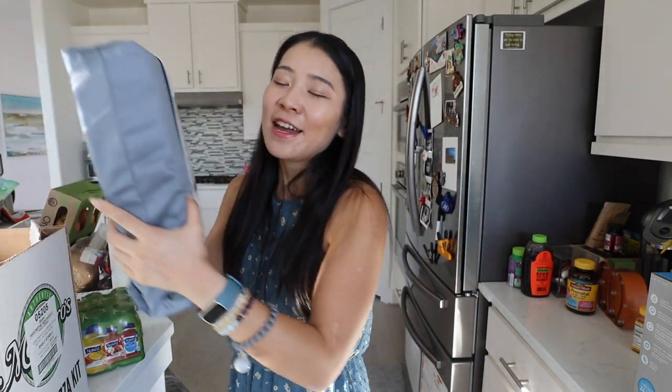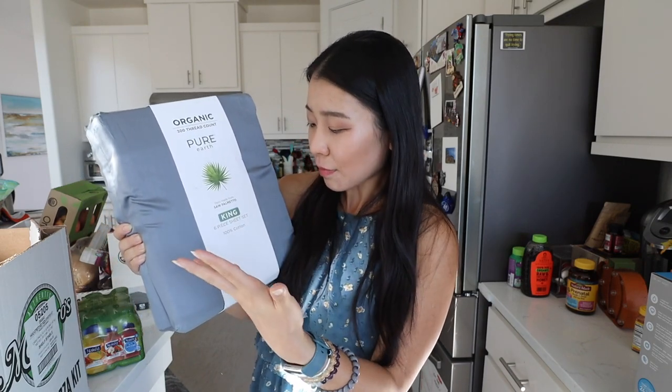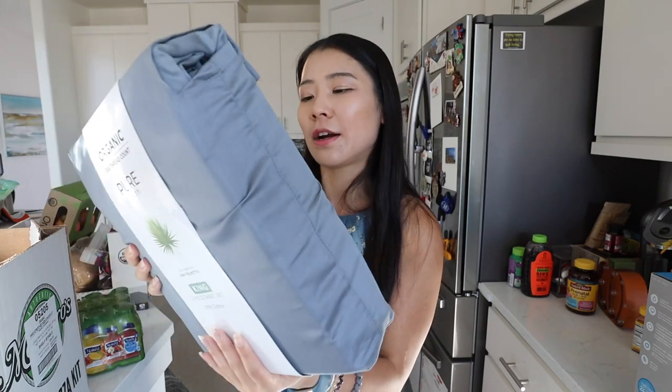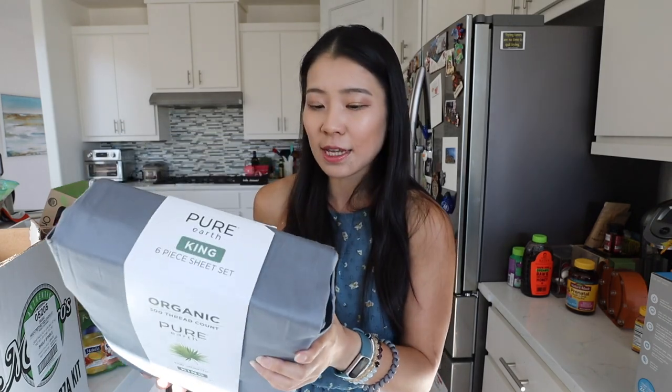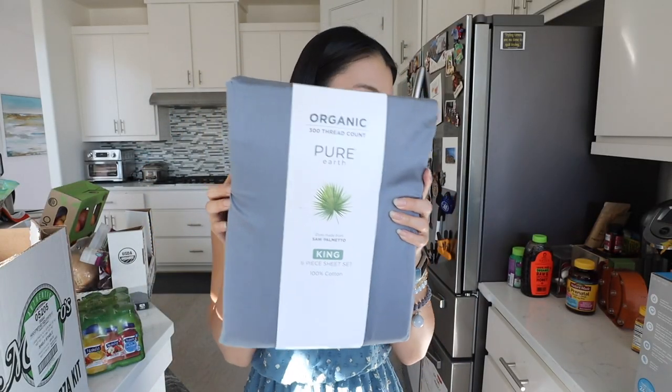Recently I haven't been drinking as much water because water makes me nauseous sometimes — now that I have pregnancy reactions. I bought a sheet set: this is the Organic 300 Thread Count Pure Earth King size six-piece sheet set. We're hosting family members tomorrow and we realized our old sheet's back cover broke. This one is a pretty good price — about $40 for six pieces. It's pure cotton, a hundred percent cotton, with natural dye. It feels pretty soft and seems like an environmentally friendly product.